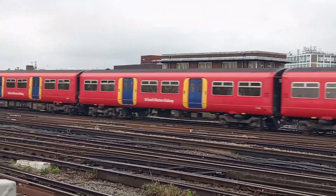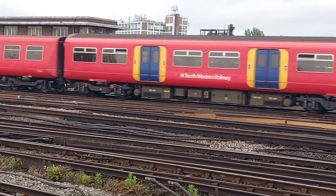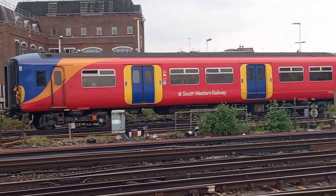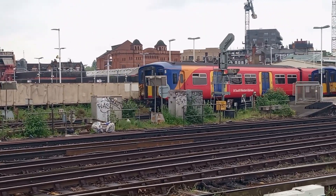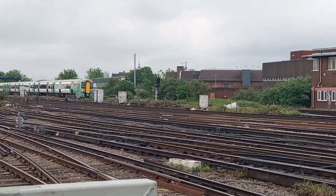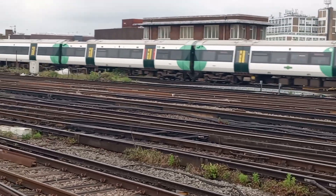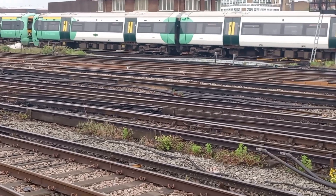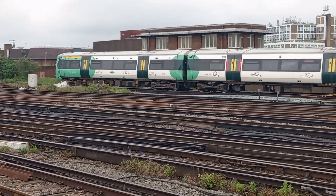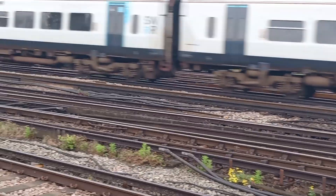455-850 on the front. And on the rear, 455-705. And we have a pair of Turbostars: 377-444 and 377-208 on the Guildford service. And we have a passing service for Exeter St Davids: 159-021 — well, the calling service actually.